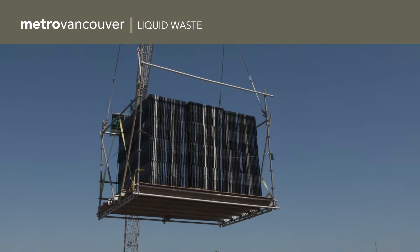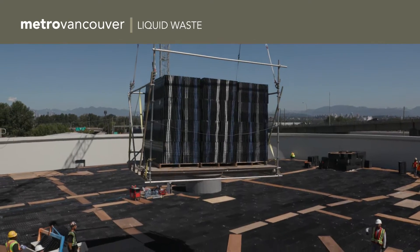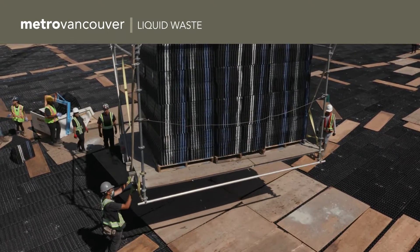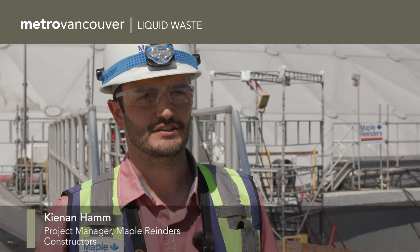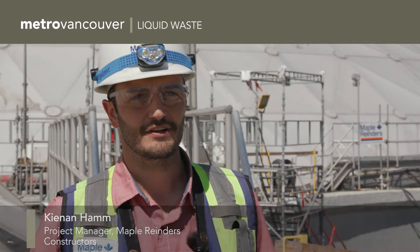One of the trickling filters was recently refurbished for the first time since it was built in the 1990s. It was built 25 years ago and we're now currently going back and installing new media blocks on the inside of the tank to extend the life for another roughly 30 years.